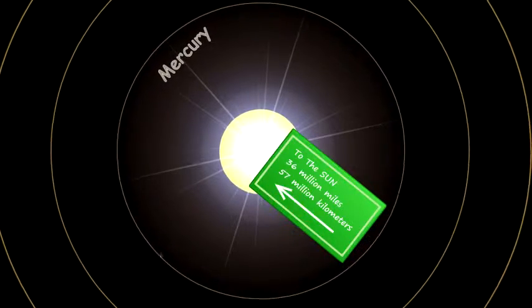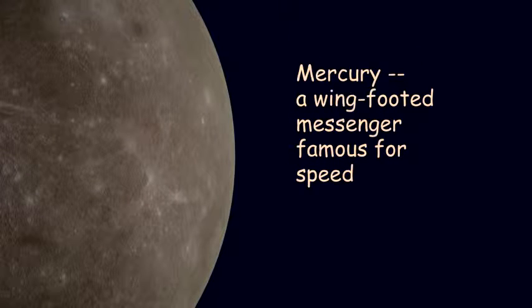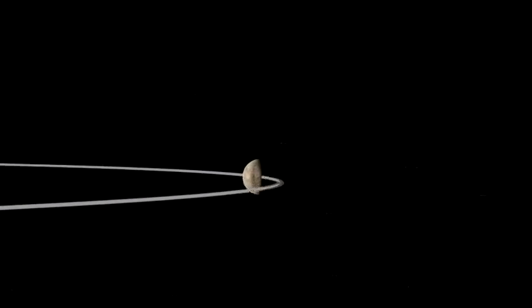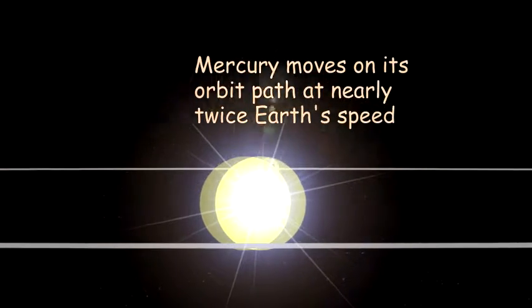Like all the Rockies except Earth, Mercury is named for a Roman god. Mercury was a winged-footed messenger famous for speed. Indeed, the planet Mercury moves faster than any other, rushing around its orbit path at nearly twice Earth's rate.